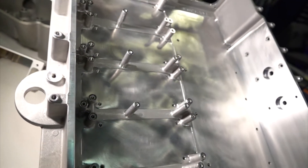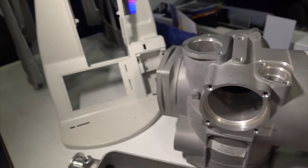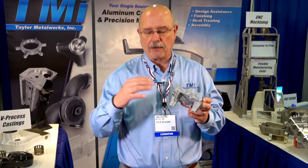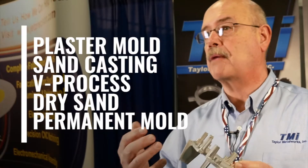Now, you can go to a foundry, but they're a one-trick pony — they only have a single casting method, which may or may not be the best method to produce your casting. Whereas we have multiple sources and multiple casting techniques: it could be plaster mold, sand cast, V process, dry sand, permanent mold, die cast, or investment.